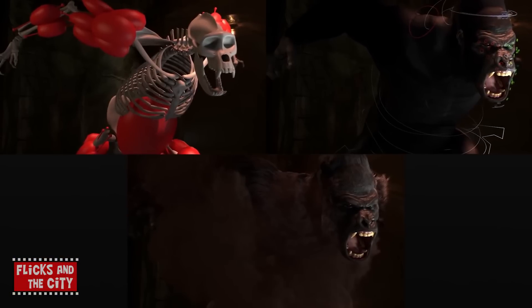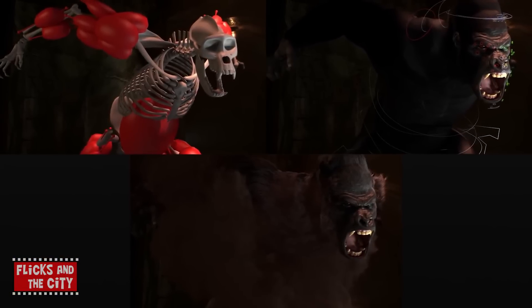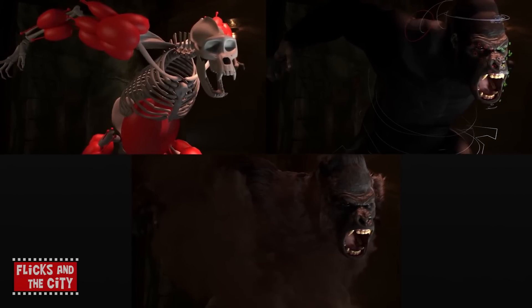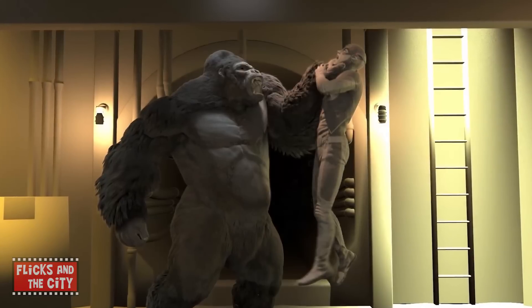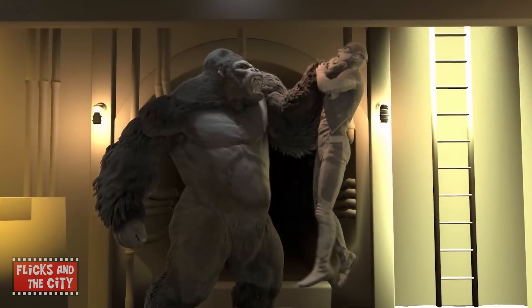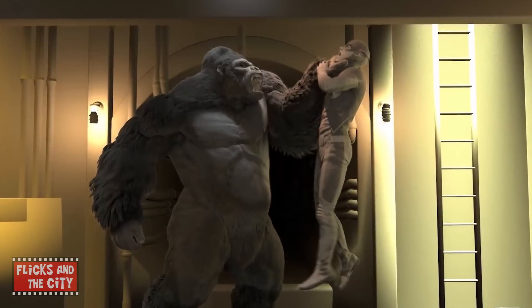Kevorkian also roughly acted out Grodd's moves and facial expressions for the animators, who sometimes also recorded themselves to check out what did and didn't work. The presence on set of a stunt actor in a large Grodd suit and stilts provided further inspiration for the gorilla's actions and also helped the crew frame each shot.